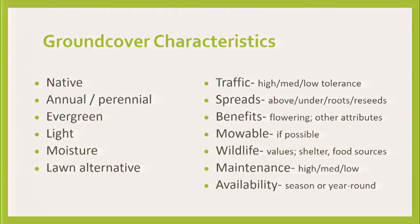I've put notes about soil and moisture for each plant. Is it going to be a lawn alternative or not? What will it tolerate in traffic? Whether it spreads or not. The benefits — a lot of these things will bloom too. It's not just a green cover; you might get some flowers as well. Can you mow it? Some you will probably want to mow, but the amount of mowing is much, much less than a lawn. Wildlife value.